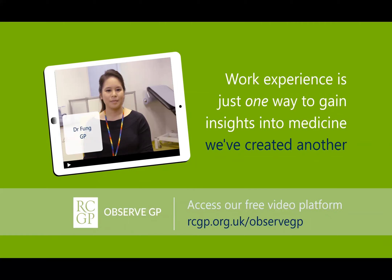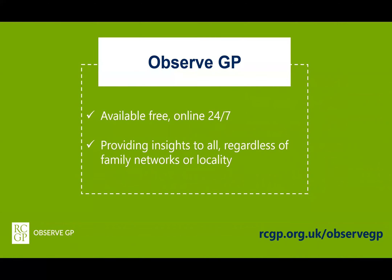ObserveGP provides an alternative. Clinical work experience is notoriously difficult to obtain, particularly if you don't have family connections in healthcare or if you live in a rural or remote area of the UK. ObserveGP is available to every aspiring medic — it's available free online 24/7.